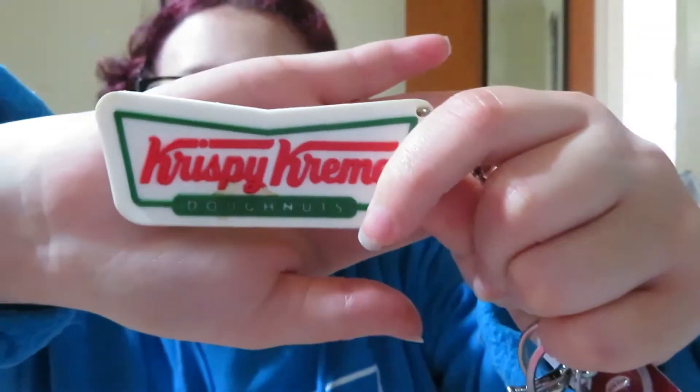Starting with the keychains, I have this awesome one from Krispy Kreme Donuts. I had the pleasure of meeting one of the managers — actually I've met two of them, but this one was for the first one.